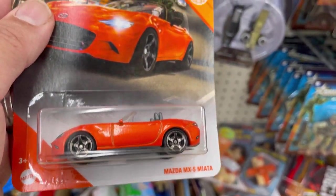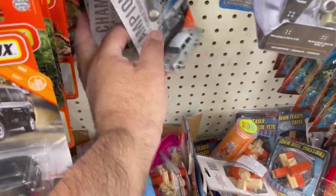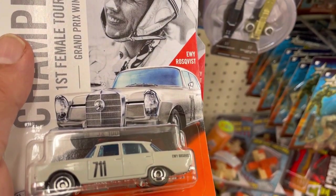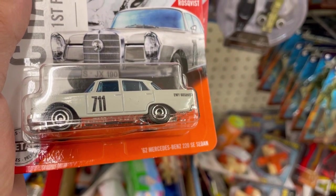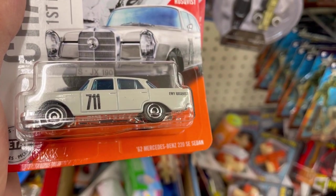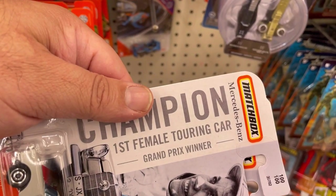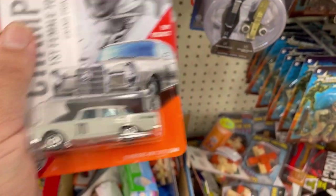Here's another Mazda MX-5 Miata. And here are two commemorative cars — the Eve Rosqvist 1962 Mercedes-Benz 220 SE Sedan. She was the first female to win a car race in the Grand Prix. Very very cool.